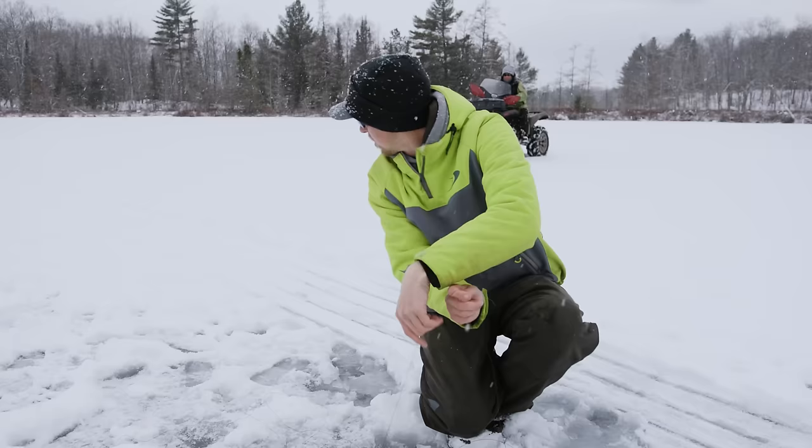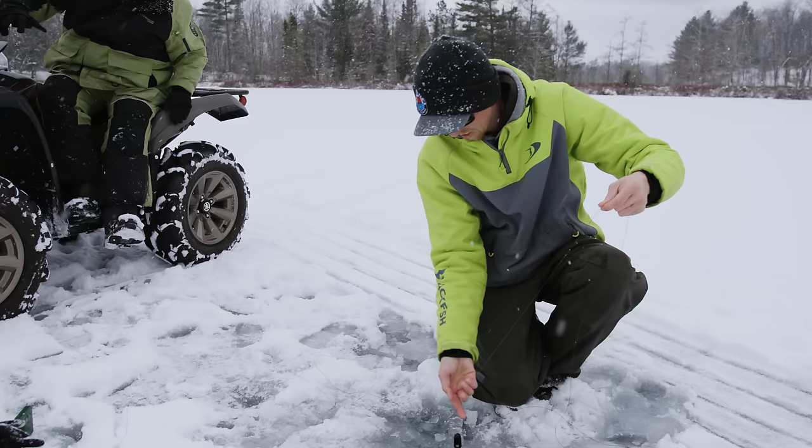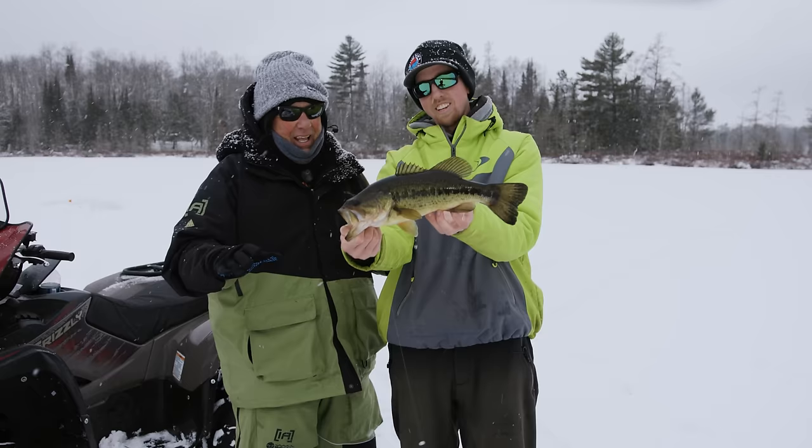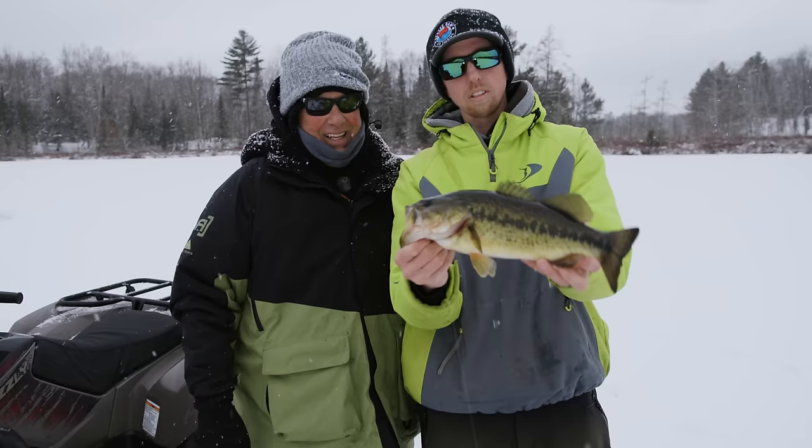Here we go, John — Josh-a-roo! Nice head shakes. Here he is — there's a sound bullet. A little better. I cannot believe how beautiful these fish are and the colors. You get a lot of lakes up here that have stained, tannic water and they develop these colors. Yeah, they really do — just a beautiful fish.